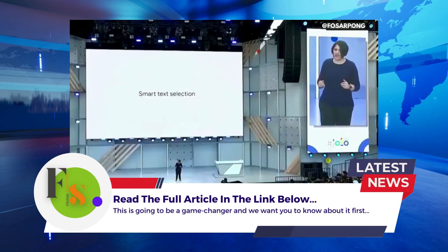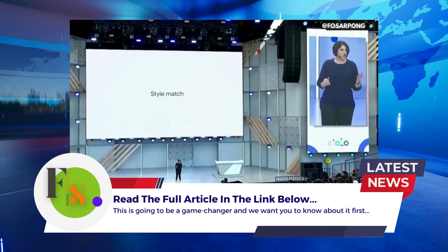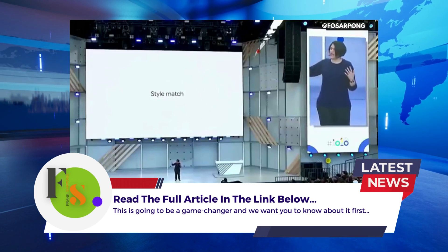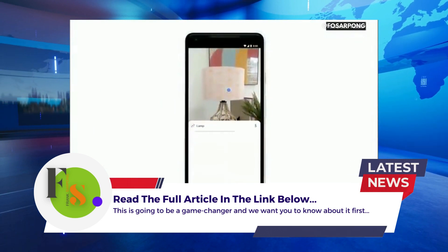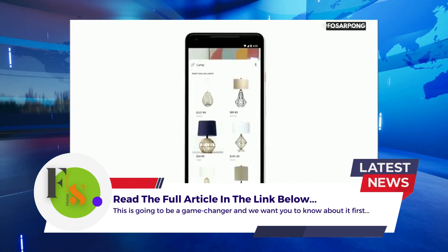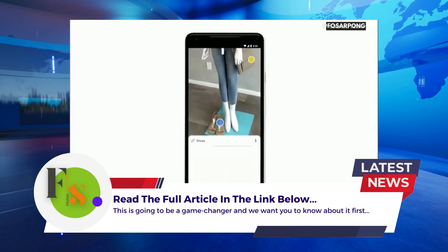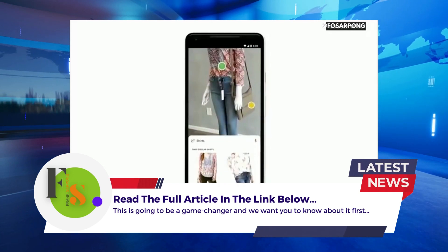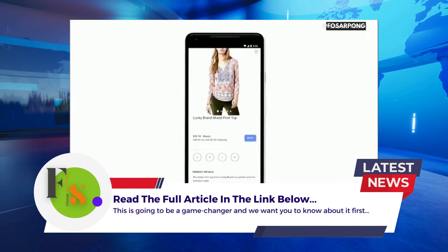The next feature I want to talk about is called style match. The idea is this: sometimes your question is not 'what's that exact thing?' — instead your question is 'what are things like it?' You're at your friend's place, you check out this trendy looking lamp, and you want to know things that match that style. And now Lens can help you. Or if you see an outfit that catches your eye, you can simply open the camera, tap on any item, and find out specific information like reviews of any specific item. But you can also see all the things and browse around that match that style.